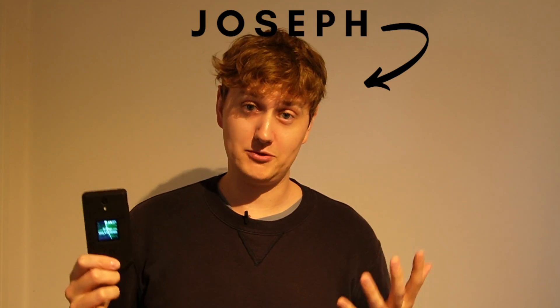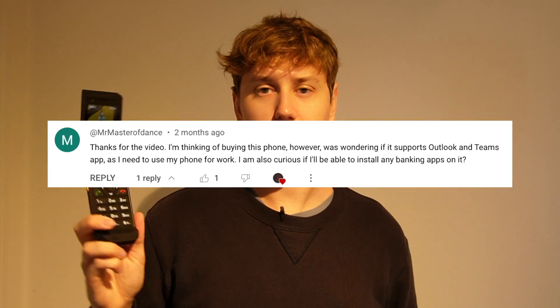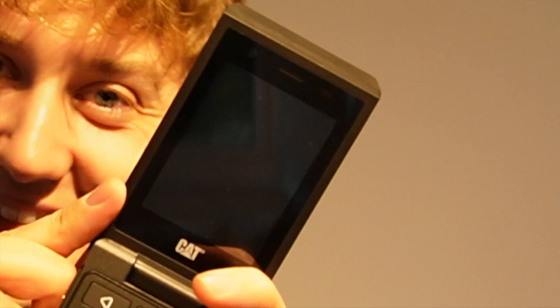Hello and welcome to Dumb Phones UK. My name is Joseph and I look at dumb or dumber phones on the UK market. Today, we're looking at the CAT S22 Flip and we're looking to see whether work apps and educational apps work on this phone — things like Microsoft Teams, Zoom, Outlook. Can you actually work on this device? Let's dive in and see whether you could work on a flip phone in 2023.